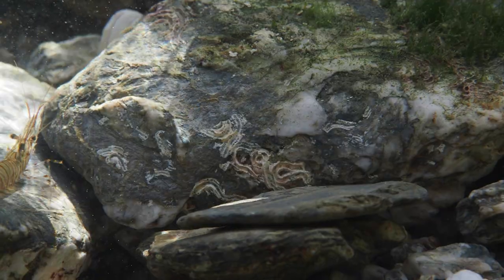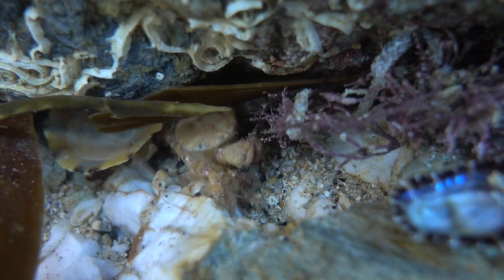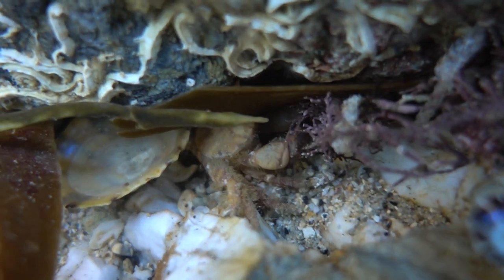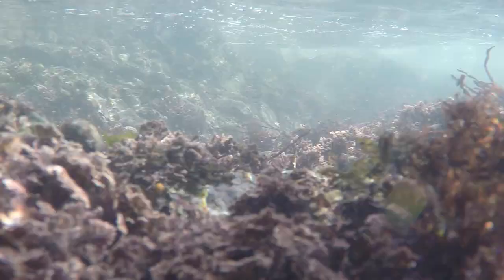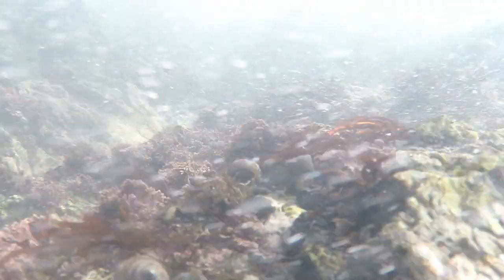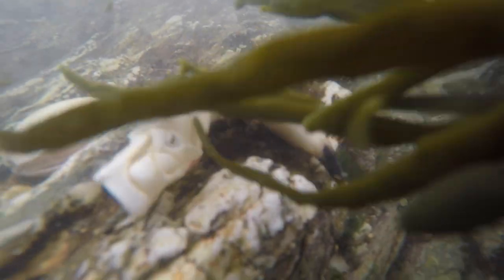Underneath the surface, the creatures all use the common motto: if you can't run, hide. Although some aren't as lucky.